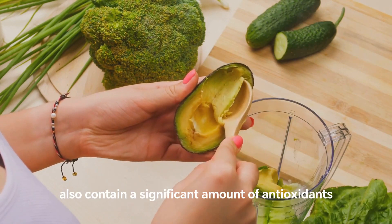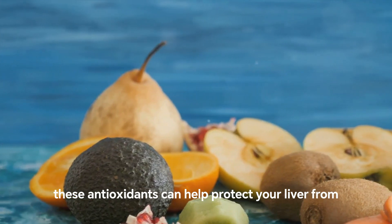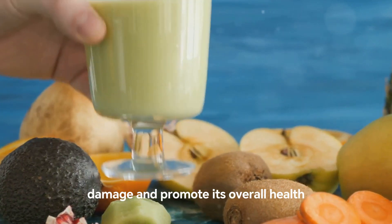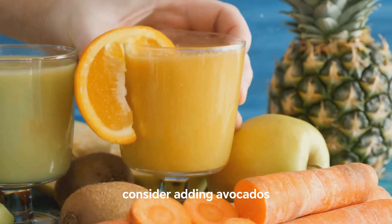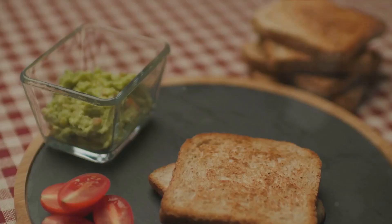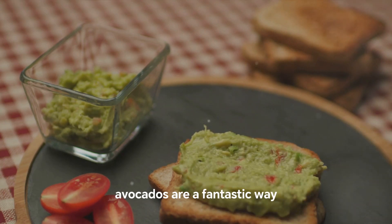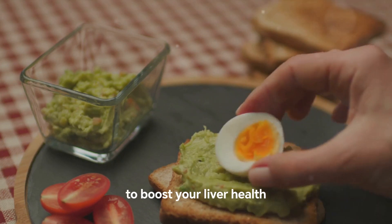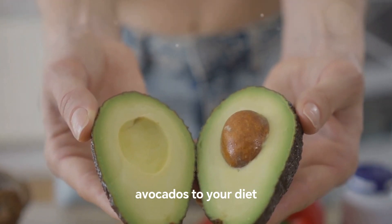This fiber content also supports liver function by encouraging the body to get rid of waste and toxins more efficiently. Avocados also contain a significant amount of antioxidants, which can help protect your liver from damage and promote its overall health. So when you're planning your meals, consider adding avocados — whether in your salads, sandwiches, or smoothies — for a fantastic way to boost your liver health.